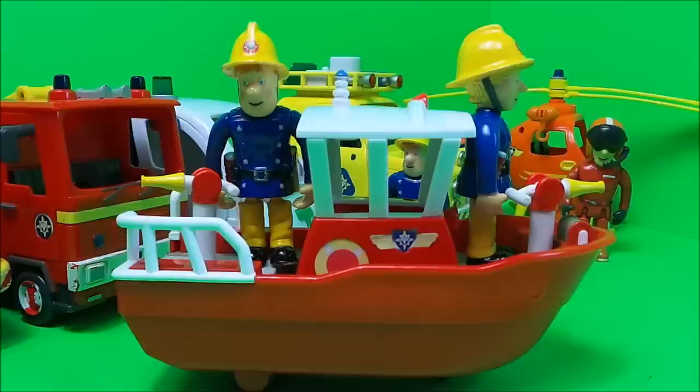So there you go then guys, that's the latest addition of emergency vehicles to add to our collection of Fireman Sam fantastic toys here. Don't forget to like, share and subscribe, and come back for a whole lot more here on the MG Tracy Club. Take care and bye for now.